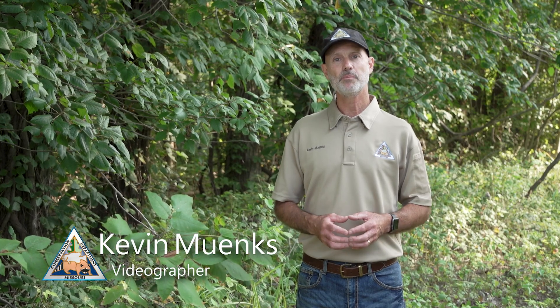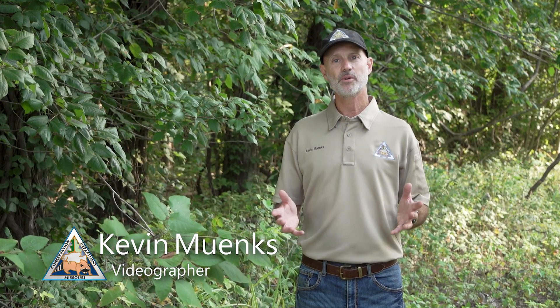Hi, I'm Kevin Minnix with the Missouri Department of Conservation. It's summer here in Missouri and it's a great time to get out and explore. Unfortunately, encountering poison ivy can leave you with a less than pleasant experience after your adventure. There are several look-alikes to poison ivy and today I'll share with you what to look for to know the difference between them.